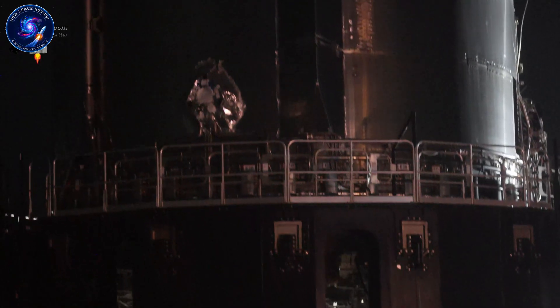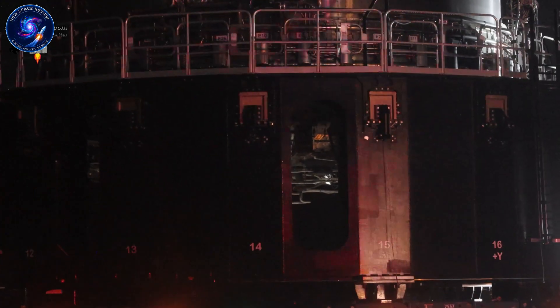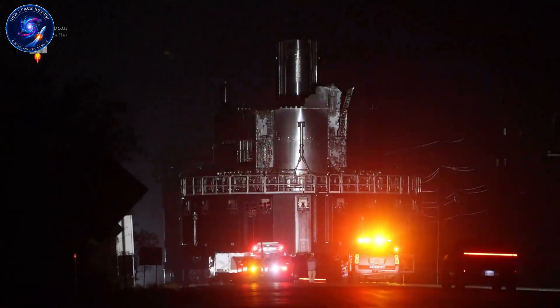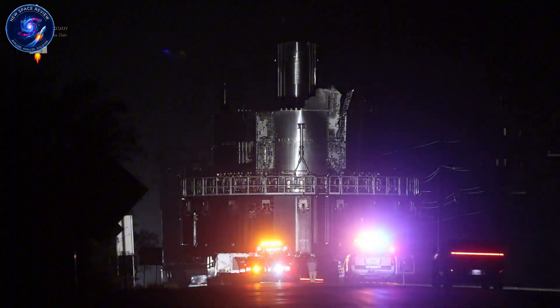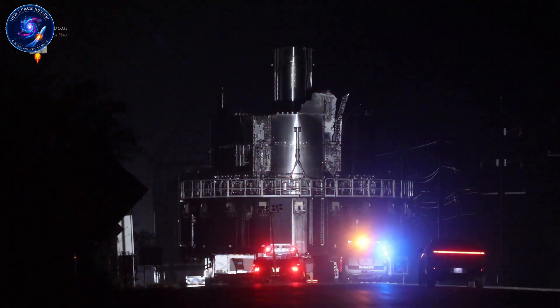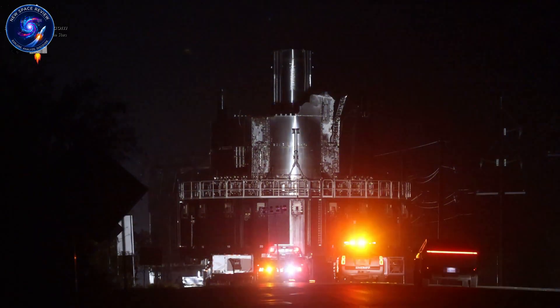But here's what's shocking: Booster 19 stacked three major barrel sections in just two days. Booster 18 took ten days for the same work. Why this sudden acceleration right after a catastrophic failure? What's driving SpaceX to build faster than ever when they just lost their first V3 booster?